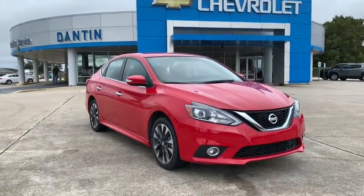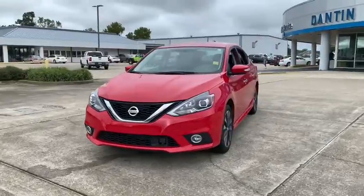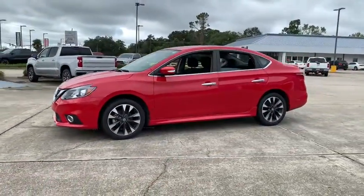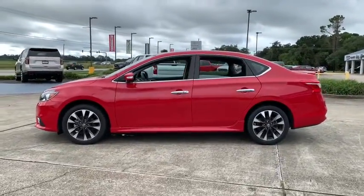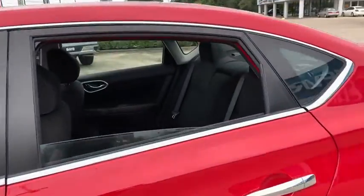We are pleased to show you the 2019 Nissan Sentra. With its spacious and versatile interior and stellar fuel efficiency, the Nissan Sentra is the obvious choice for anyone who wants to enjoy a stylish and comfortable ride. This vehicle has less than 40,000 miles.